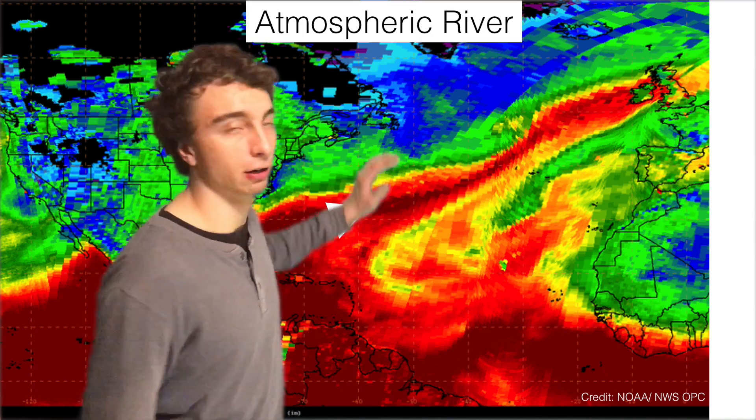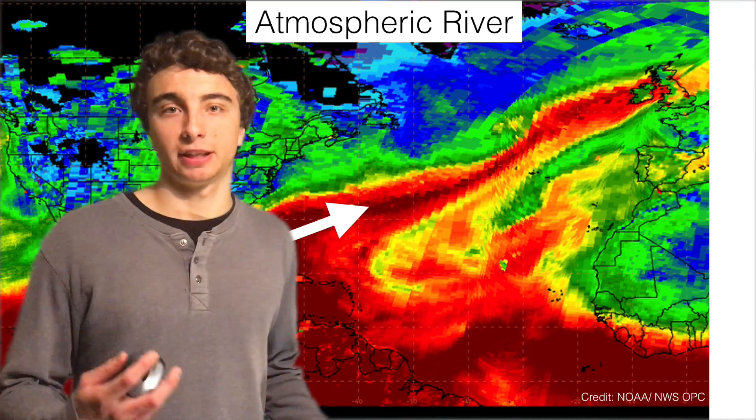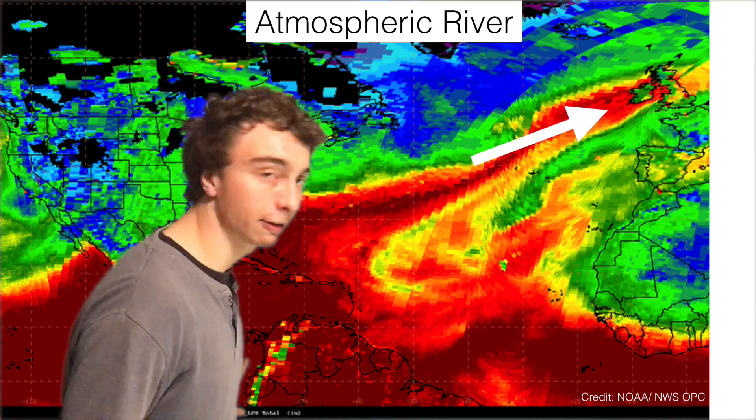This is what's known as an atmospheric river — essentially a very narrow band of moisture transport in a region of the atmosphere. Over the last few days, there's been a significant atmospheric river set up over the North Atlantic, transporting warm, moist air from the Caribbean across the North Atlantic towards the UK.